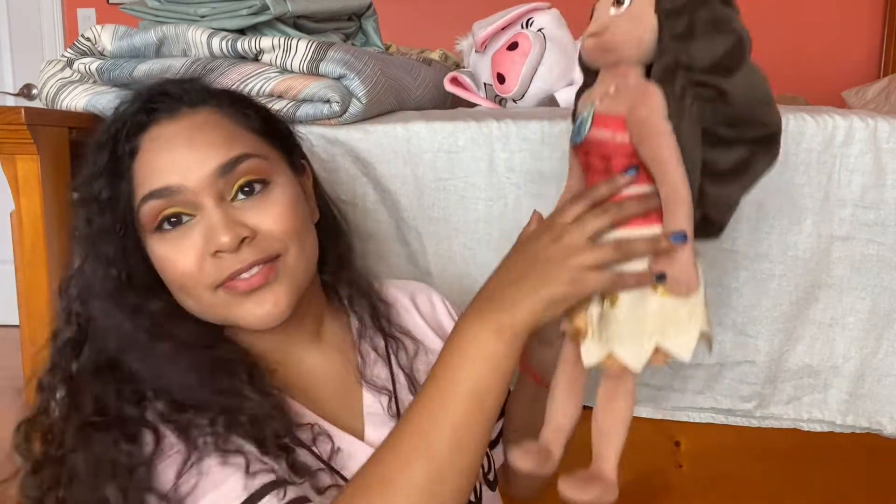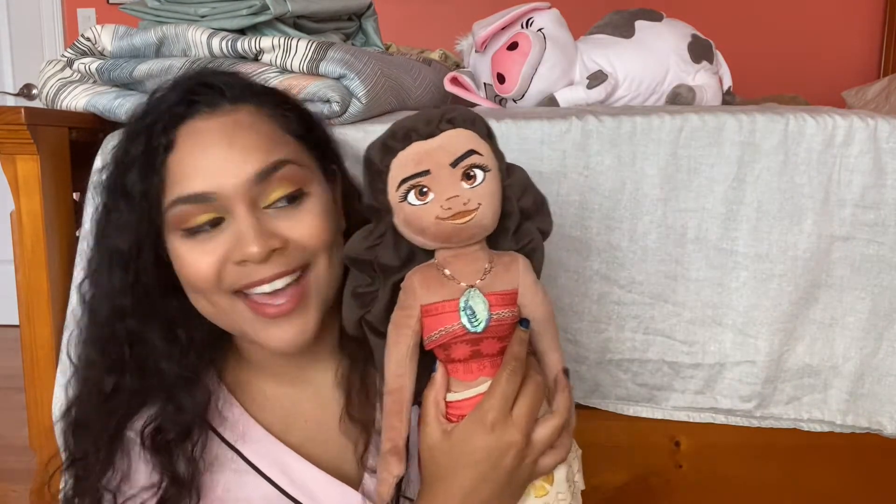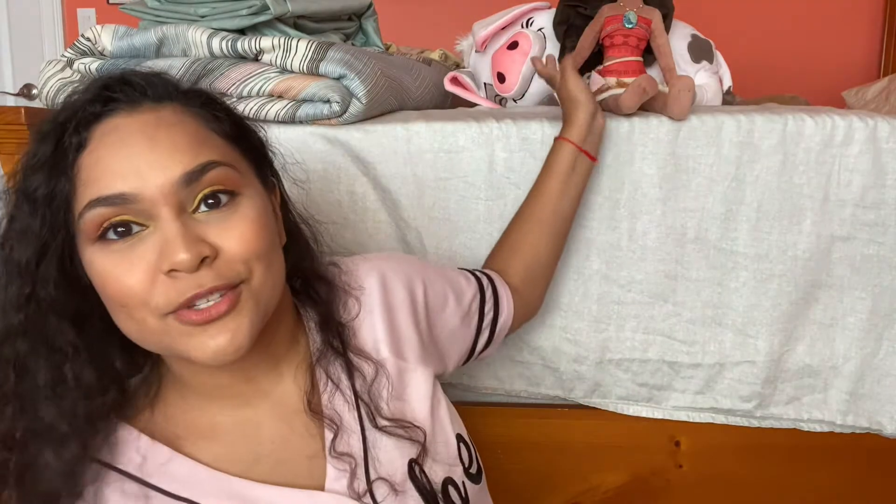By the way, Pua and Moana are just chilling here — say hi, Moana! She's with Pua, and I have Heihei too. Maybe I'll do a Disney Stuffed Animals vlog one day.